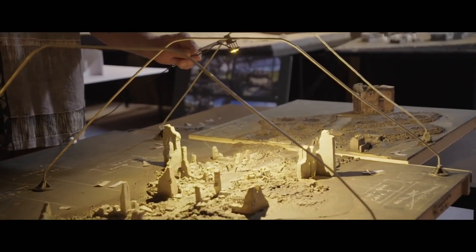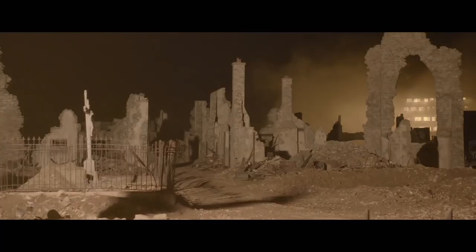They had this model where they were testing which way the shadows moved. What was key was the way the light fell through the windows to create the shadow and the layers of light.